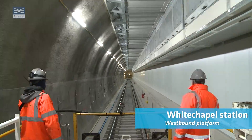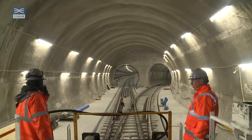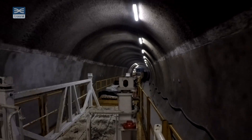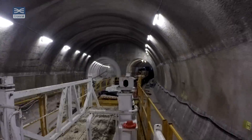We're now going through Whitechapel Station. As you can see behind me there's hoarding, and eventually there will be platform screen doors — behind the hoarding is the platform. At Whitechapel there's a crossover, and we're just about to switch from one track to the other. We've come from the westbound track and we're going to go through the crossing and switch over onto the eastbound to continue our journey.